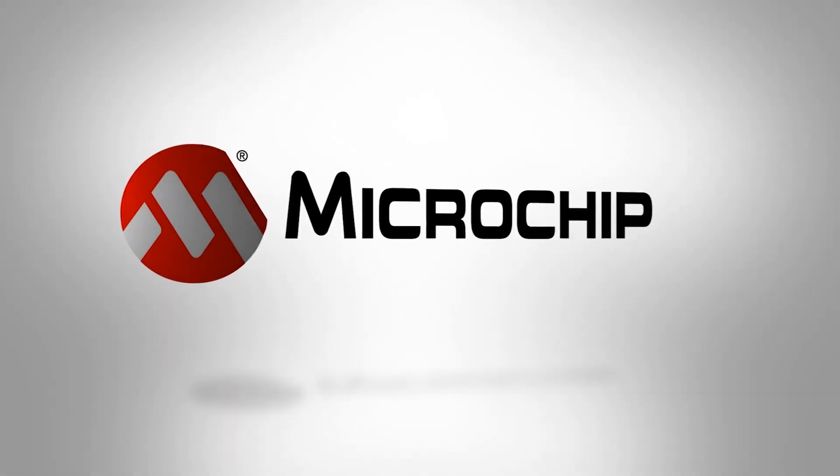To find out more about the PIC16F19197, check out the website now.